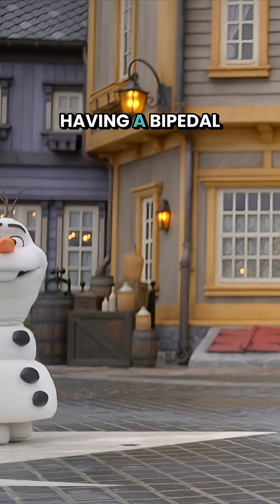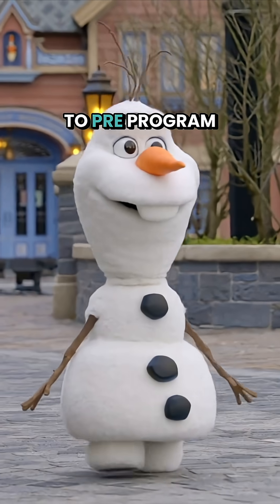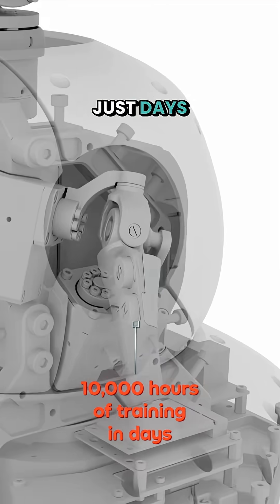Here's how it works. Having a bipedal robot navigate unpredictable terrain is too complex to pre-program. So imagine you're training Olaf in a computer simulation, doing 10,000 hours of practice in just days. That's a lot of virtual warm hugs.